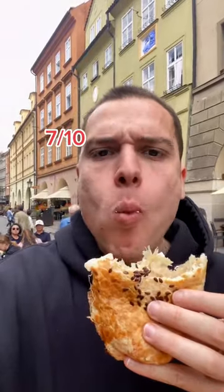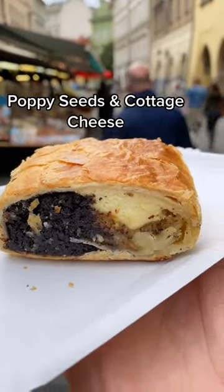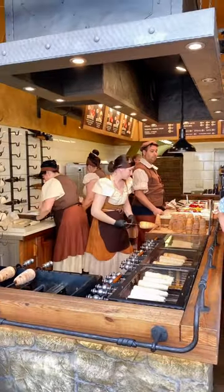I think the cheese added a really nice flavor. Then I tried this one with poppy seeds and cottage cheese, and this deserves a solid 10 out of 10 — so good.